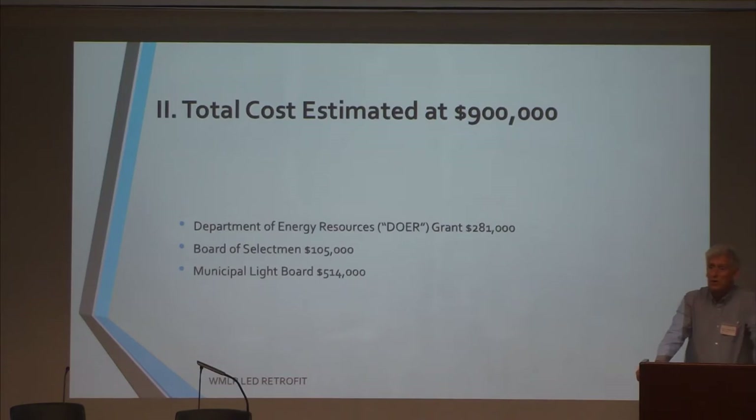This program came about after we applied for and were awarded a grant by the Department of Energy Resources within the Commonwealth. They are providing us with $281,000 towards this LED retrofit. The overall project we think will cost around $900,000, so an almost $300,000 grant is very helpful in keeping the cost down. The Board of Selectmen are contributing about $100,000 from their budget, and the Municipal Light Board is contributing about a half a million dollars towards the LED retrofit.